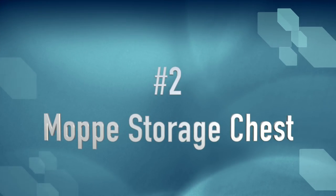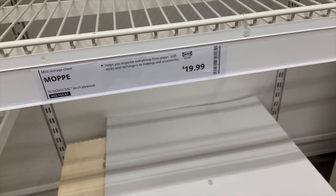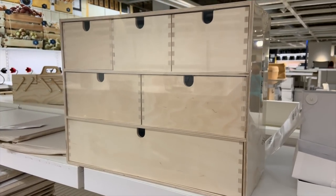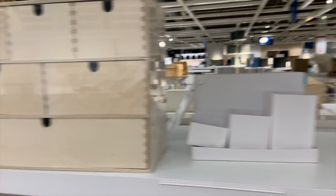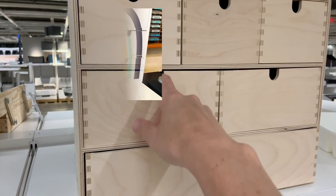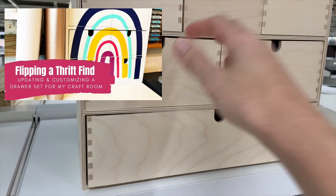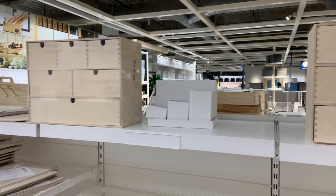I actually have a variation of the Mop storage chest in my craft room, and this piece is fantastic for desktop storage, especially for a crafter, because it is so customizable. It comes in unfinished wood, and I love that the drawers are in different sizes. You can paint it — I have a video about how I customized a similar piece from a thrift store. It's great for holding smaller supplies, and for $20 I think this is a fantastic find.